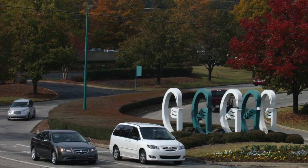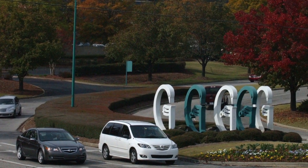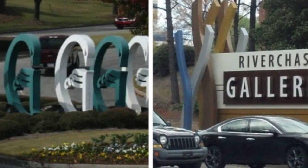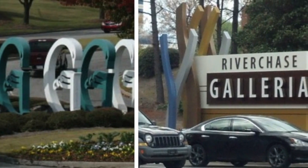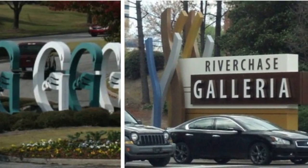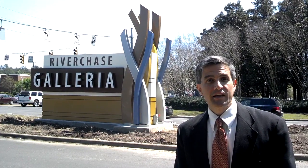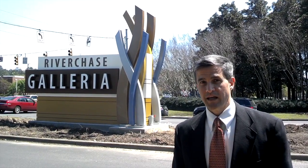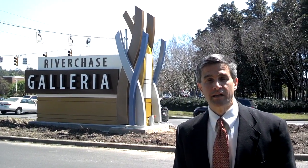For 29 years, shoppers coming to the Riverchase Galleria have been greeted by signs shaped like the letter G and made to resemble swans. Those signs are now history. As we reported earlier this week on AO.com, those signs have been replaced with new signs that more fully and clearly state the full name of the mall. We decided to go into the mall and ask shoppers what they think about this change. While some said they like the new design, many indicated they prefer the old swan-shaped signs and hate to see that part of the Galleria's history now gone.